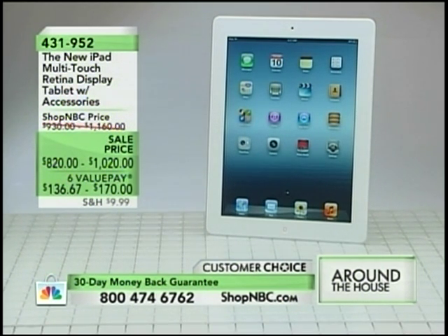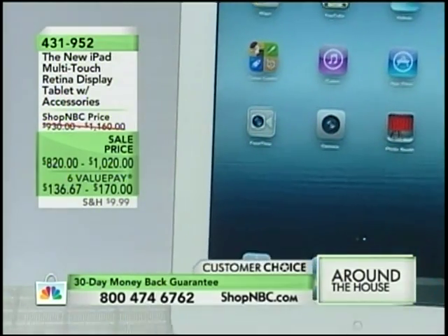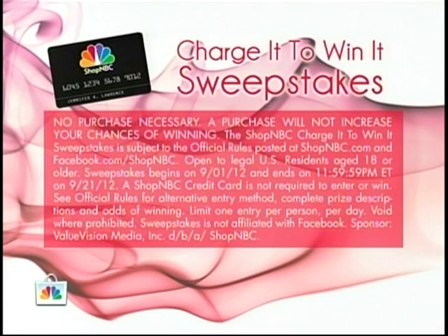We've also got from Apple the new iPad. This is our lowest price we've offered and this is the only place you can get this package with all the accessories. Sasha Andreev is here to share that with us. Domestic diva TV Gwen Goodman is here to share with us the new Sunbeam, the Eco Egg, and the Neato Floor Sweeper — all coming up.